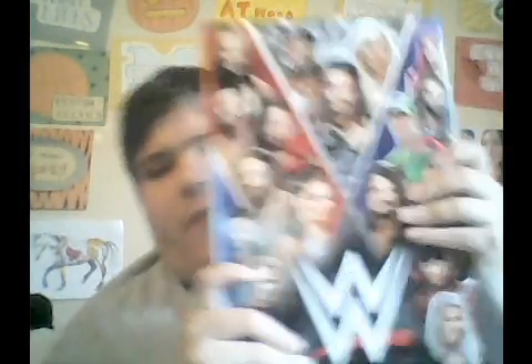I also got the official event program book. When you open it up it's really cool — it opens almost like a poster, and you can see it shows WrestleMania right there.